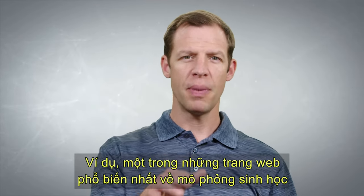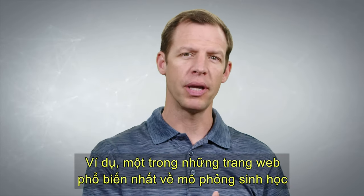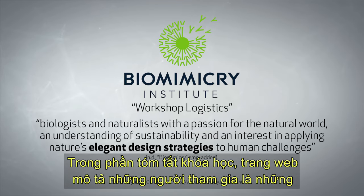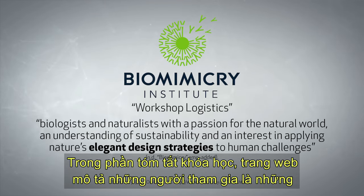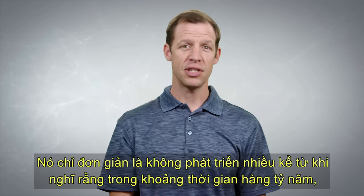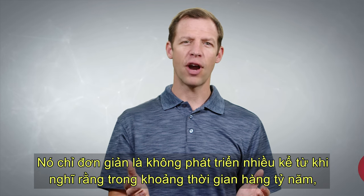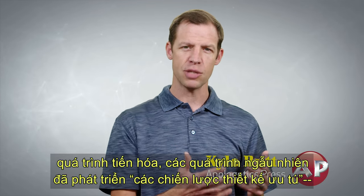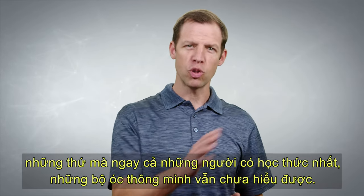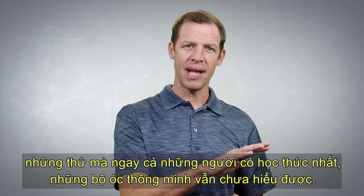For example, what seems to be one of the most popular websites on biomimicry offers a course titled 'Biologists at the Table.' In the course summary, the site describes the participants as biologists and naturalists with a passion for the natural world and an interest in applying nature's elegant design strategies to human challenges. It simply does not make much sense to think that over billions of years, evolutionary chance processes developed elegant design strategies the likes of which even our most educated, brilliant minds have yet to understand.